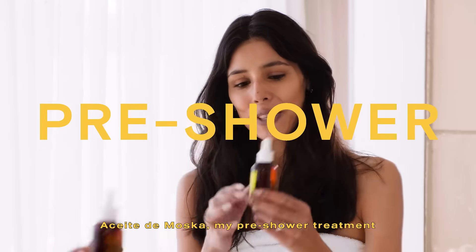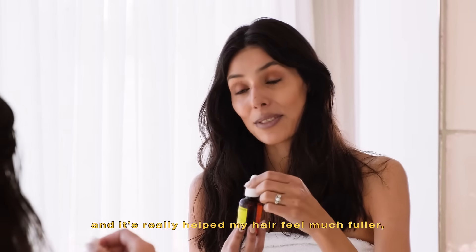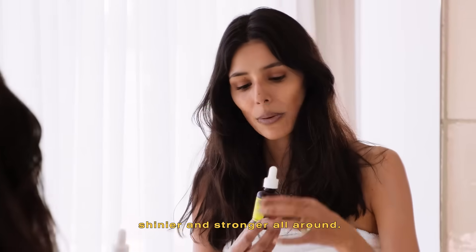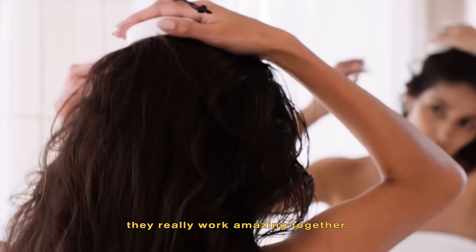Aceite de Mosca, my pre-shower treatment. I like to put this on my scalp before I wash my hair and it's really helped my hair feel much fuller, shinier and stronger all around. The Aceite de Mosca and the scalp massage are the perfect scalp power duo. They really work amazing together.